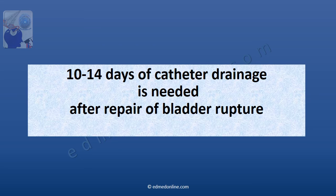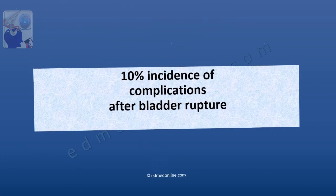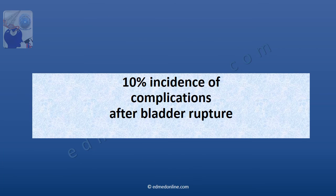10 days is the minimum amount of time catheter drainage is needed after repair of a bladder rupture. 10% is the incidence of complications after bladder rupture.